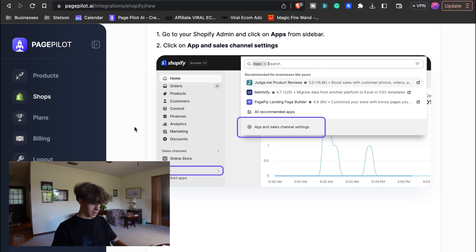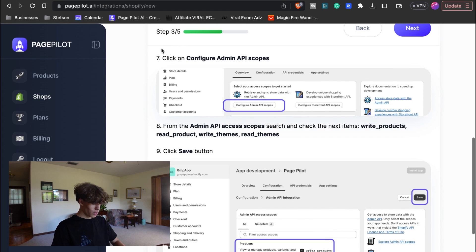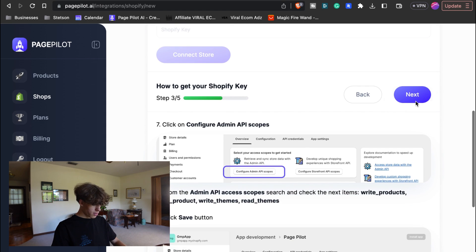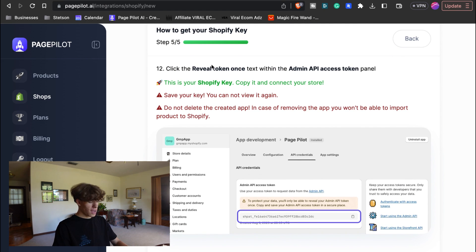Apps, then App and Sales Channel Settings. Step two: click on the 'Develop Apps' button from the top right of the screen. Then create an app — a pop-up will appear — and name it 'PagePilot' so you know what app this is, then create the app. For step three, click on 'Configure Admin API Scopes,' search and check the next items: write product, read product, write themes, and read themes. Click Save. Then click 'Install App' from the top of the screen, and inside the pop-up, click the install button. Last step: click 'Reveal Token' next to the Admin API Access Token panel — that is your Shopify key. Copy that, paste it into PagePilot, and it's going to be on your store. Remember to never delete the created app or you'll have to start the entire process over again.